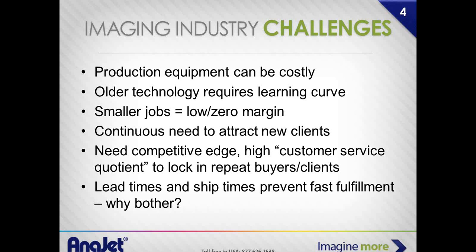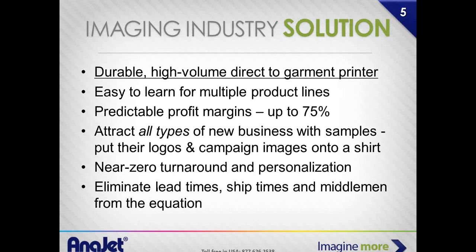Why not use the digital technology we have now to get a bigger market share? Lead times, shift times, fast fulfillment — you can produce t-shirts on the fly and have them ready for pickup or delivery in hours, sometimes minutes. That's the beauty of our machines.